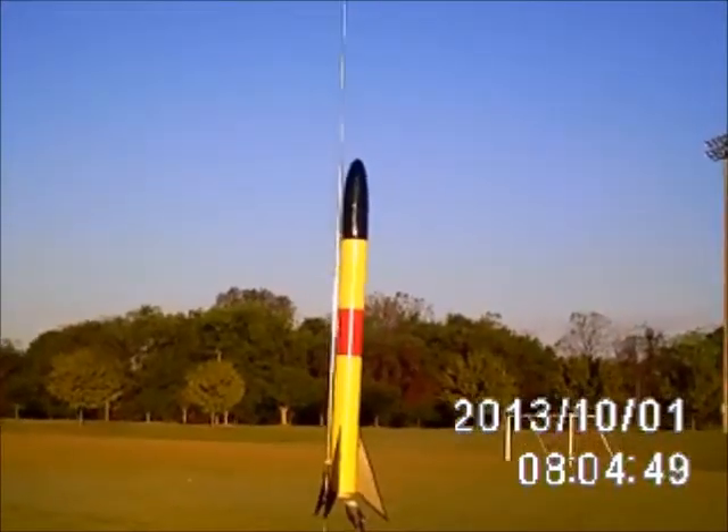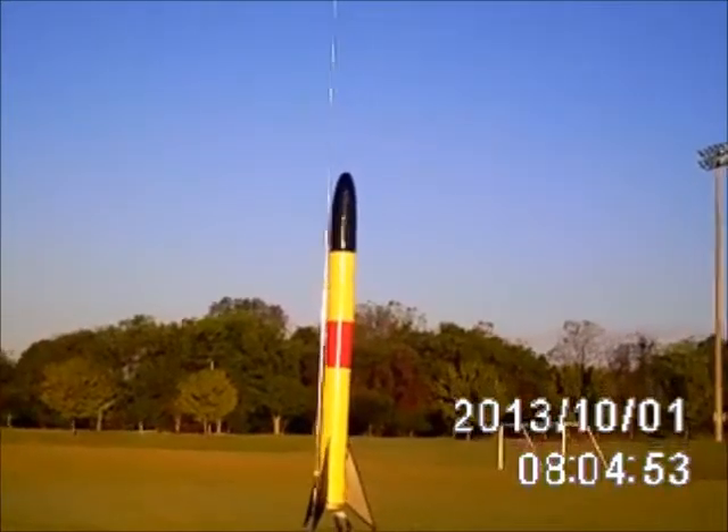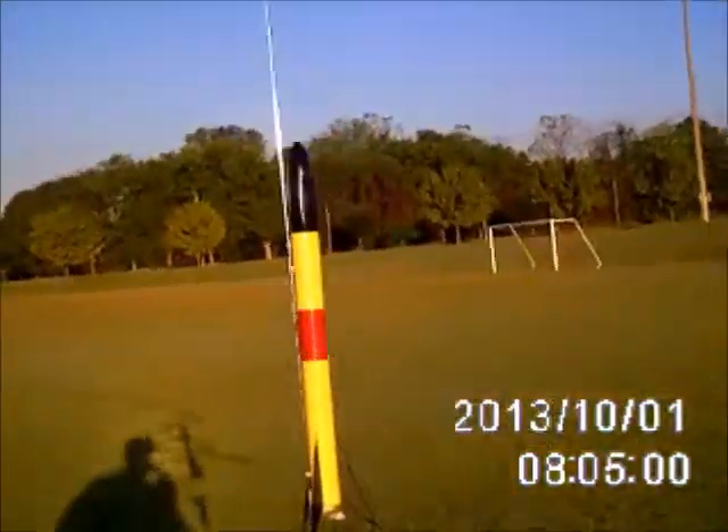It's a really small rocket. It's going to launch on a D motor. And I expect it to go reasonably high, at least for a little amateur like me. I hope you enjoy it.